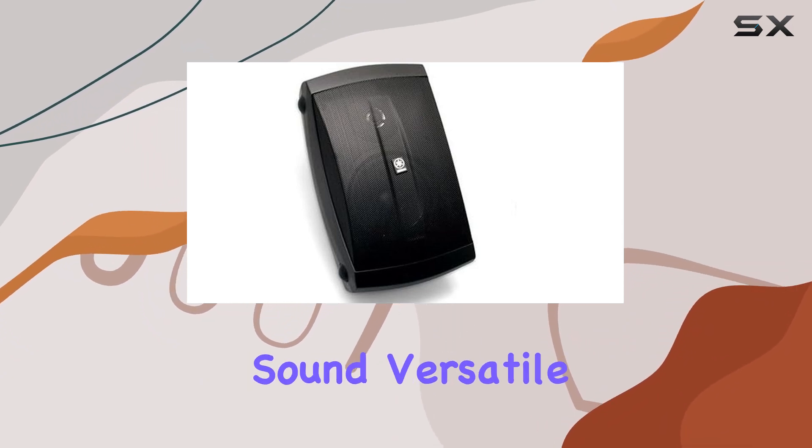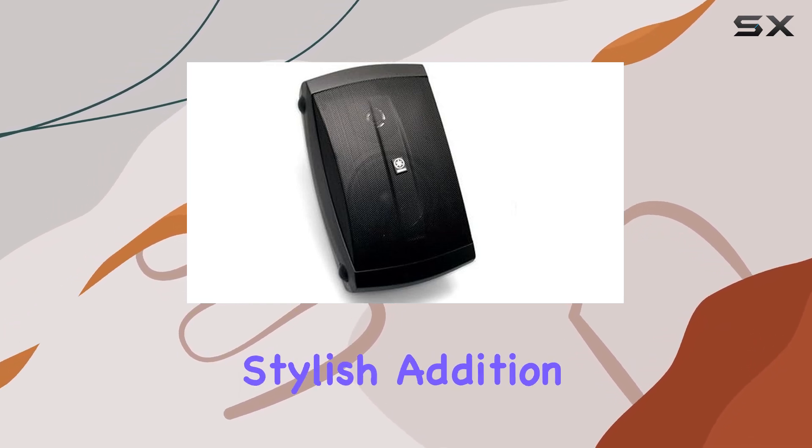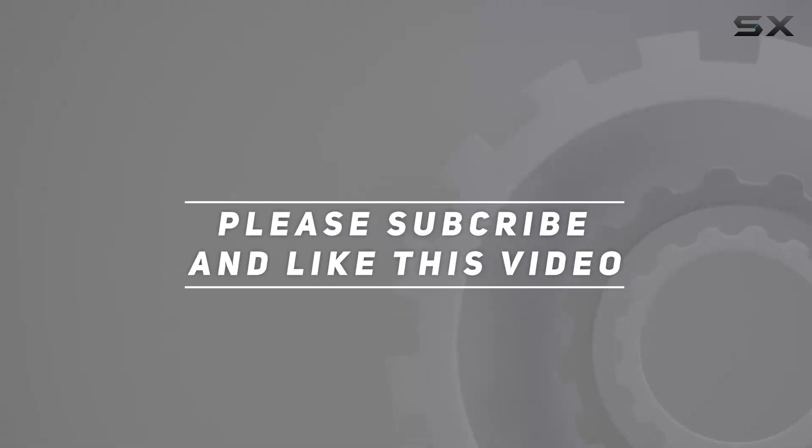With their powerful sound, versatile design, and weather-resistant build, they are a reliable and stylish addition to any audio setup. Check out the video description for updated price. Thank you for watching.